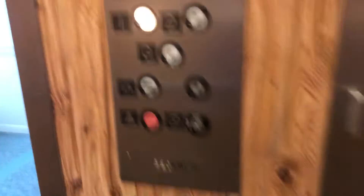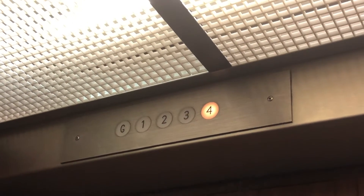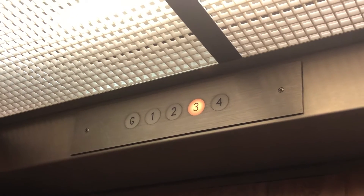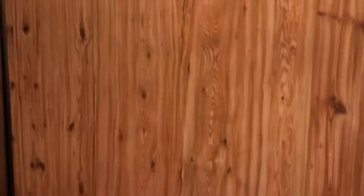We're going to go down to one. G is locked. This is a very vintage elevator. Beckwith. Floor one. It got busted a couple times, so this is floor one right here.